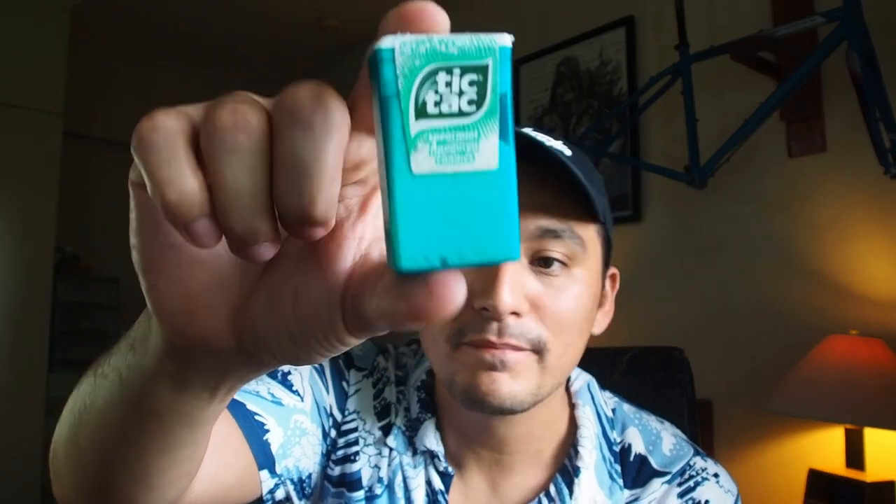I also bring this tic-tac salt thing. Basically it's a tic-tac container and inside I put salt. The reason I do this is that sometimes after long or strenuous rides I get a headache in the afternoon, and I noticed it could be an electrolyte deficit — the headache actually feels like a hangover. So it's possible that it's an electrolyte deficit, and I notice when I have this salt it really helps.